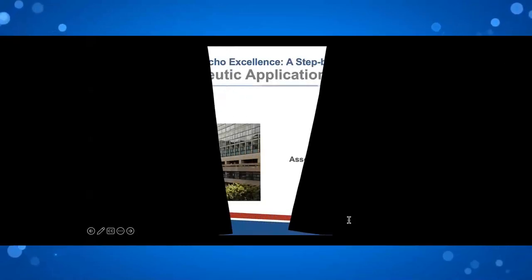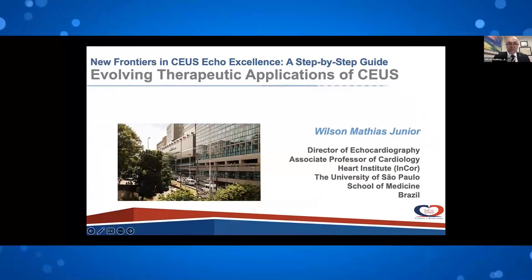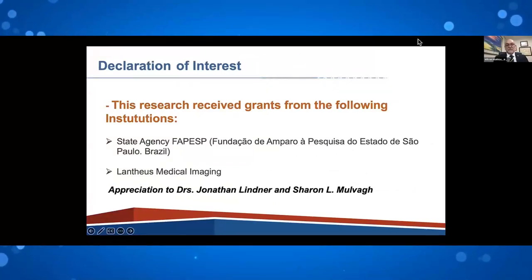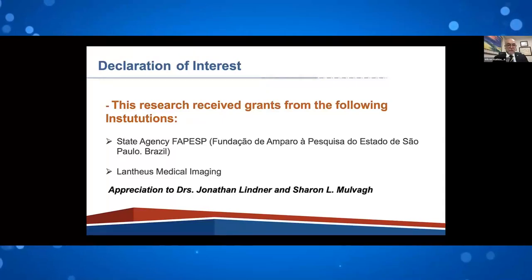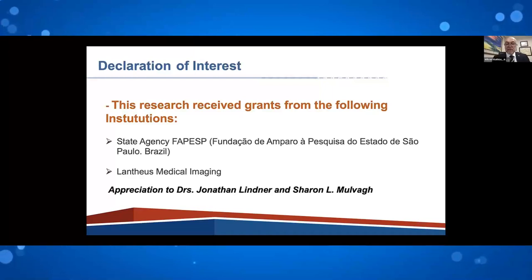Thank you. It's such an honor being here for this webinar. Our role is to talk about therapeutic applications of contrast-enhanced agents. My conflict of interest relates to research we are carrying out in Sao Paulo, mainly sponsorship for materials to carry out the sonothrombolysis research. I'd like to thank Dr. Jonathan Lindner and Sheryl Muwe for helping me with part of this presentation.